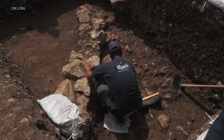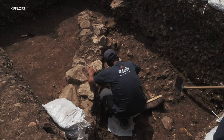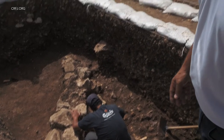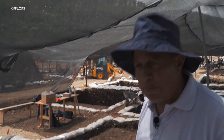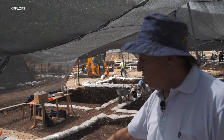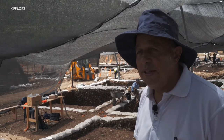Some people call this the Ppnb — the pre-pottery Neolithic B — but I don't like this term. I call it final Neolithic, pre-pottery Neolithic. Everywhere we reach this depth, we reach the Neolithic here.